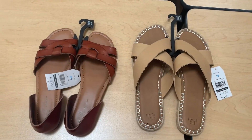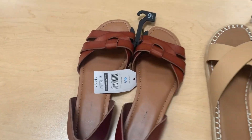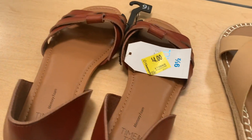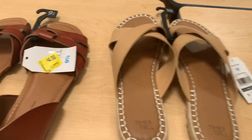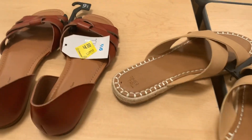They do have some sandals on clearance already, and it's just now getting summer. This one right here was $14.97 and it is now $4. So that's not bad. They also have this style too — this one was $14.97 and it's now $4 as well. Alright, let's keep looking.